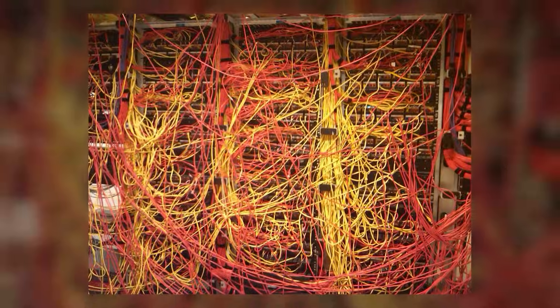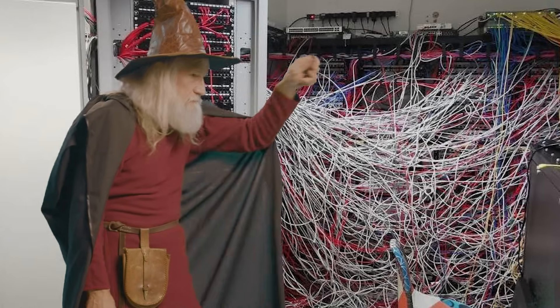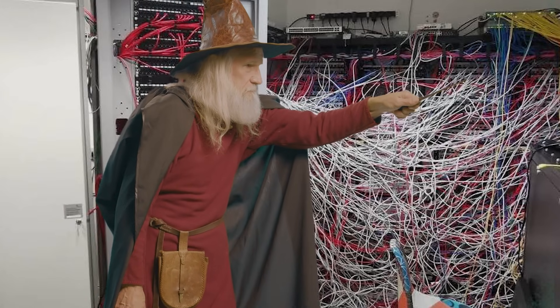Here's the labyrinth of wires. Customers look upon their handiwork with a mixture of pride and bewilderment. "It's a bit messy, but we know where everything goes — sort of," they declare, with the confidence of a magician who's forgotten the magic words but is still waving the wand.